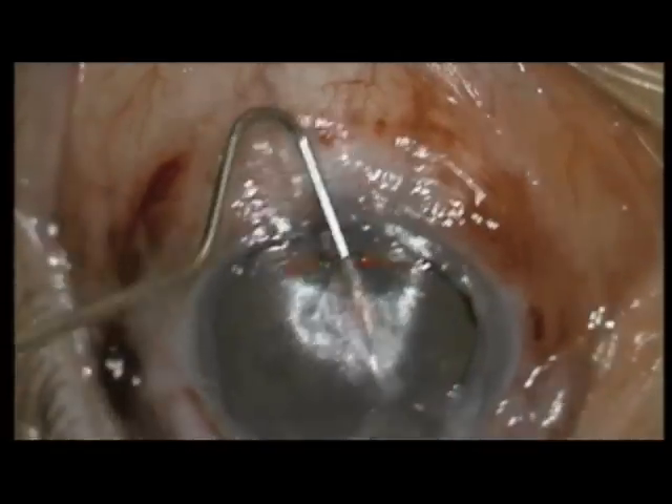Here we see the Intralase FS60 creating the first deeper 350 microns intralase pocket, 7mm in diameter with a just 10 degree side cut, and then a second pocket at 150 micron depth.